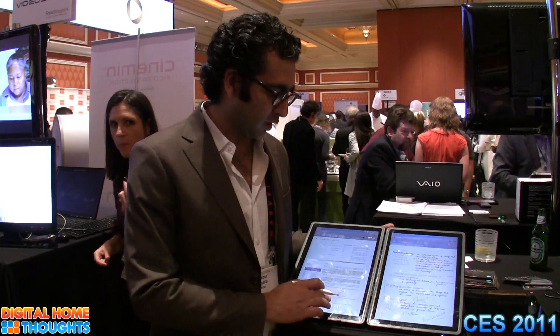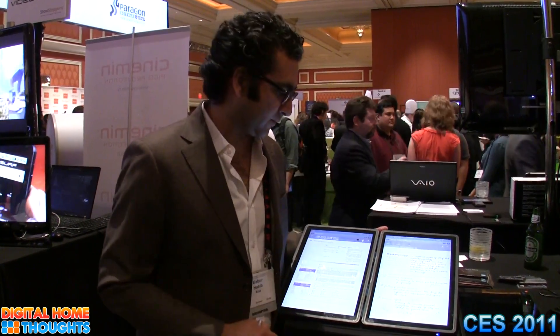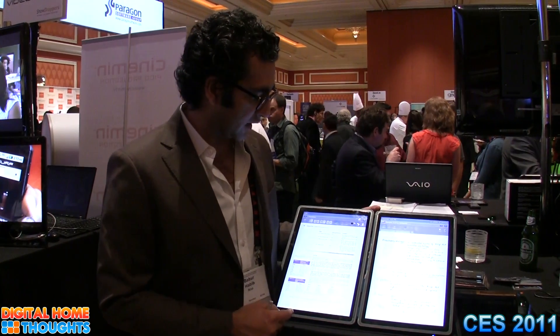The idea is to take a student's book bag and take everything out of it and put it into this device. That includes your textbook, your notebook, calculator, highlighters, book finders — everything gets in there.